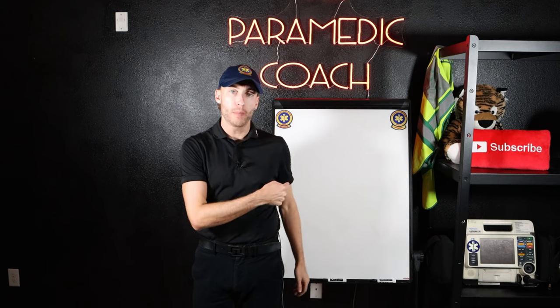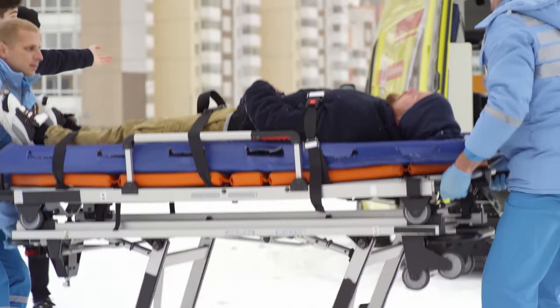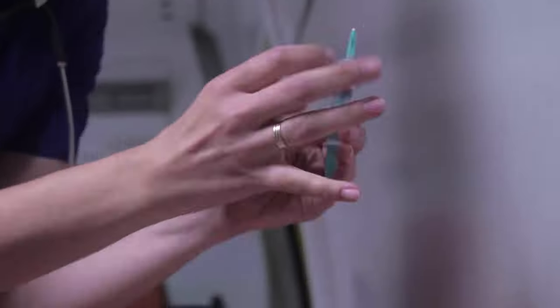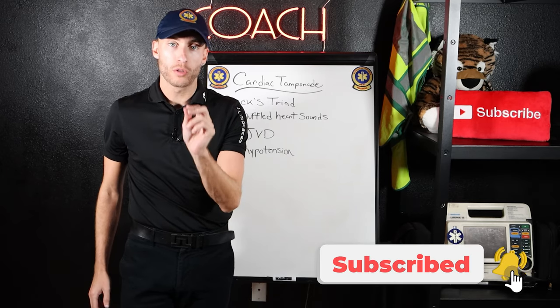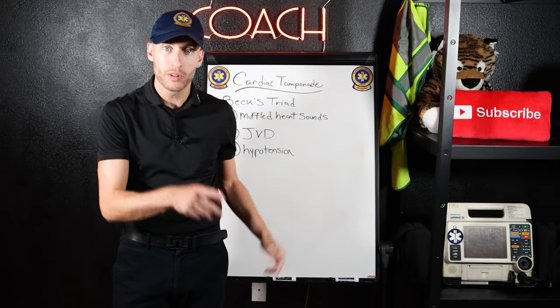One of the biggest components of passing your NREMT is understanding signs and symptoms. In this video, I'm pulling out the whiteboard and talking about three major signs and symptoms you gotta know. Hey, it's Evan, the paramedic coach. Stay to the end of this video — I'm going to be going through an NREMT-style question and we're going to tackle it together.